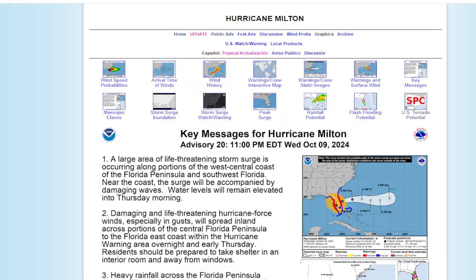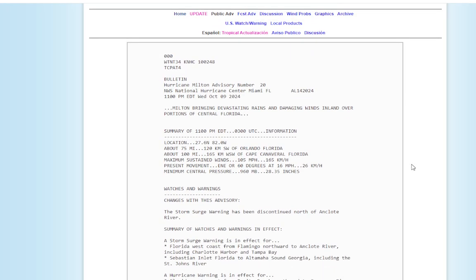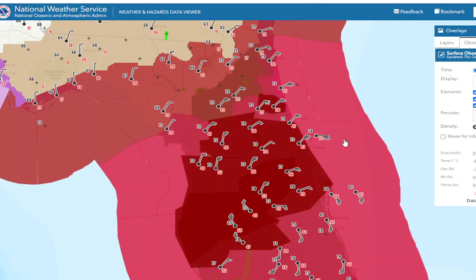The next position update will be at 1 a.m., so hopefully by the time we finish this update, we will have the latest position on Milton. This other information is old, so let's look at some of the observations, which are current — or most of them should be.